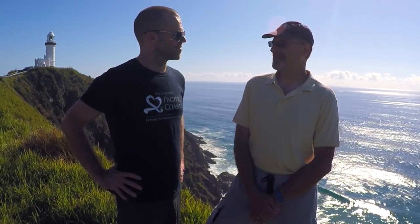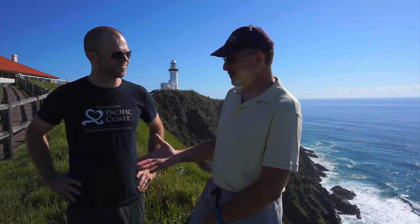We're really looking forward to the rest of our trip down the legendary Pacific Coast, seeing what's between here and Sydney. We can't thank Russell enough for hosting us in his hometown and showing us the sights — it's really fantastic. Russell wished us happy travels, and we hope to catch up with him again.